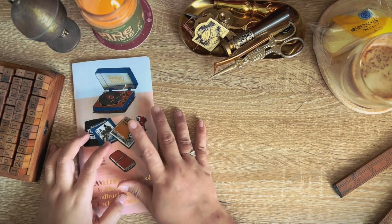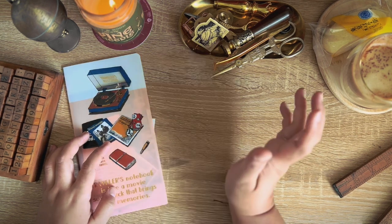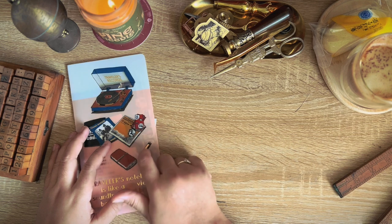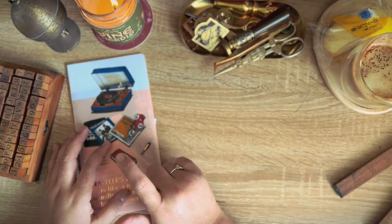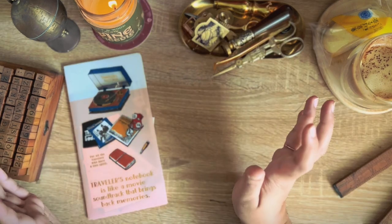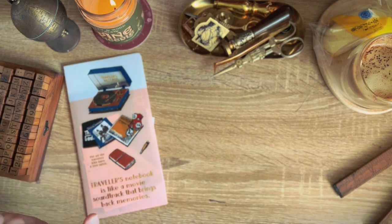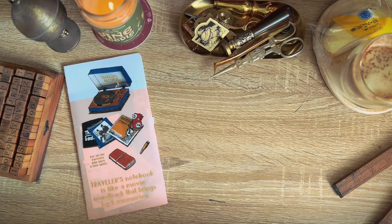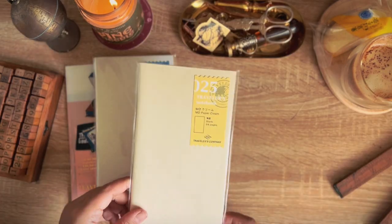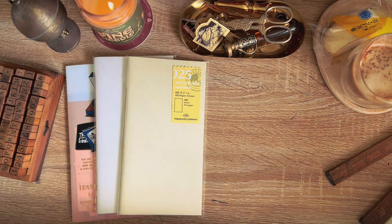My first intention in going to the shop was to buy a pencil board — a shitajiki — but it was completely sold out. After a trip from Osaka we passed through Tokyo Station and got stuck there for two and a half hours trying to find the Tokyo Station Travelers Factory shop, but with no luck. So this folder is all I got from Travelers Factory while I was there.